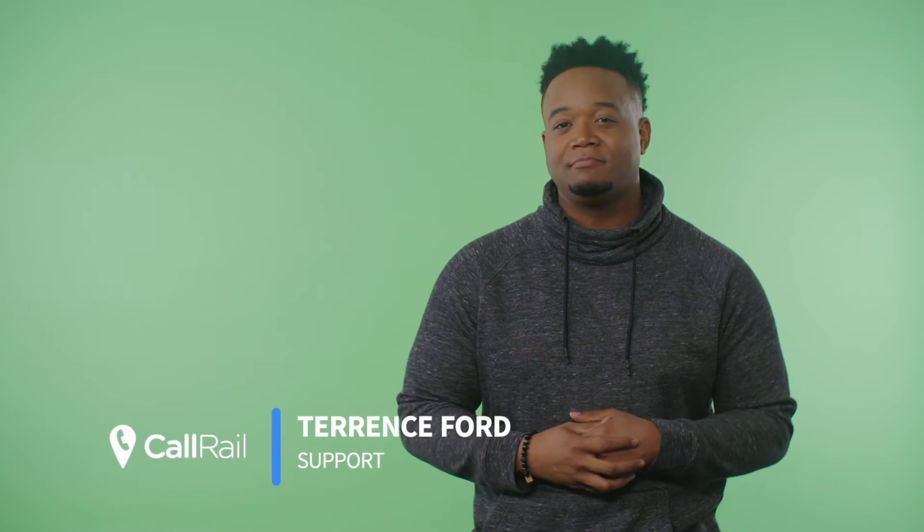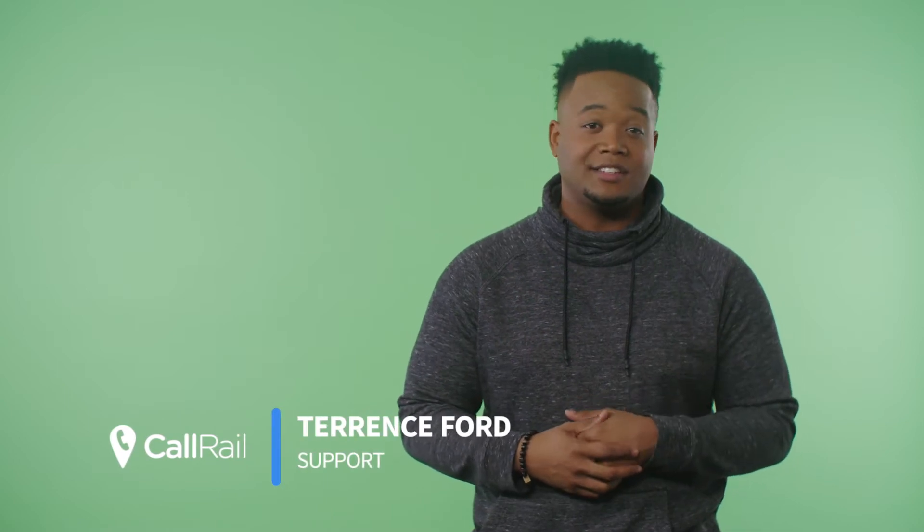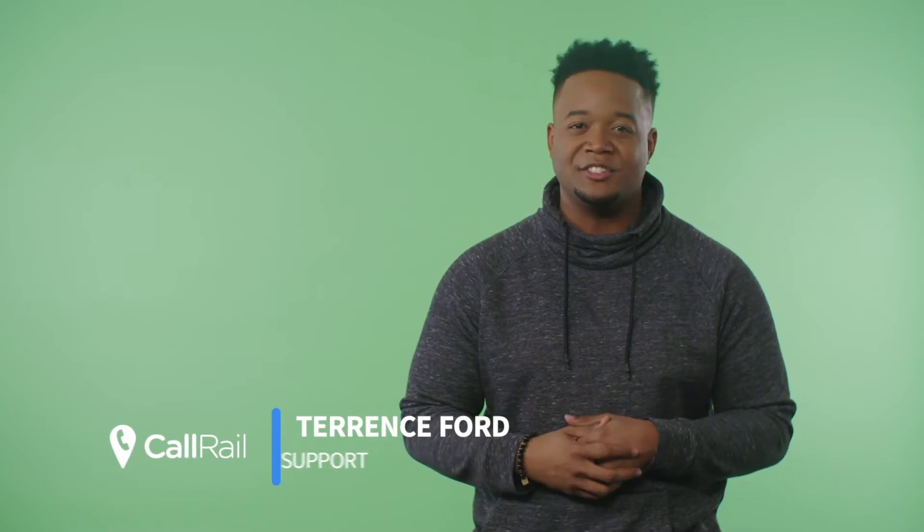Voice technology has been on the rise and growing quickly year-over-year. As AI voice assistants like Alexa, Siri, Cortana, and others are becoming intertwined in consumers' day-to-day lives, there is a continuous increase in calls to businesses. Understanding the content of these calls is becoming increasingly important for marketers and businesses. To make this possible, we've built a way to automatically analyze customer sentiment and behavior using machine learning technology.